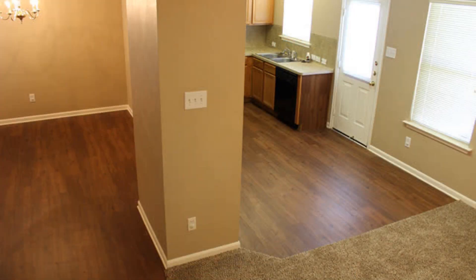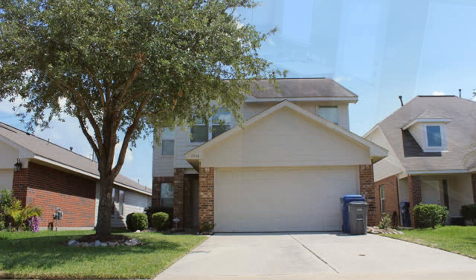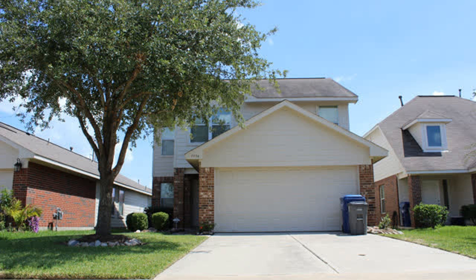Don't miss it. Schedule your viewing of this wonderful home today. You can request a showing online or call us now. We answer calls days, evenings, and weekends. We are Real Property Management Houston, and we are ready to serve you, Houston.